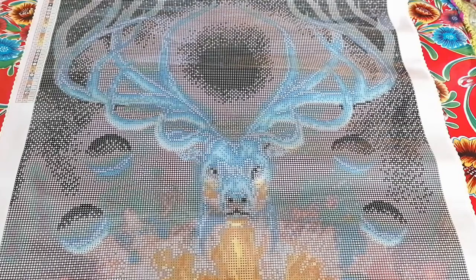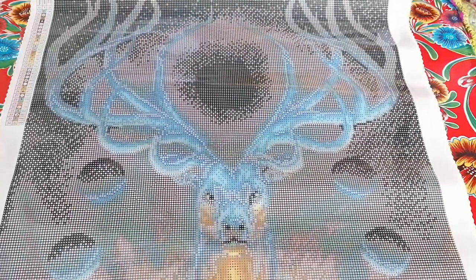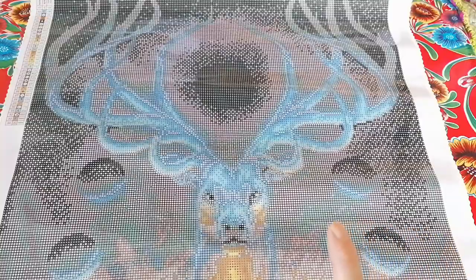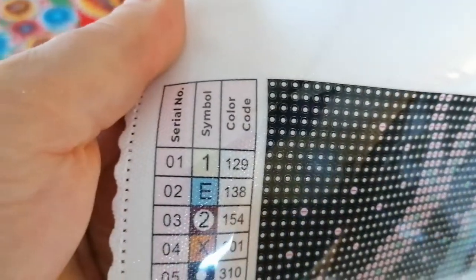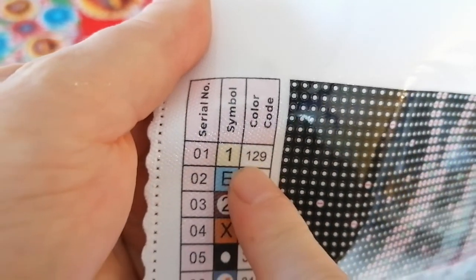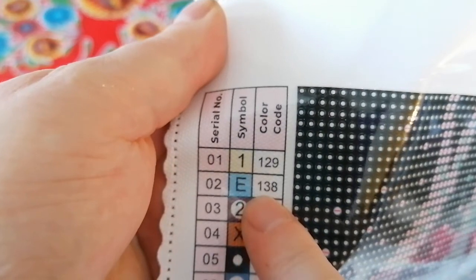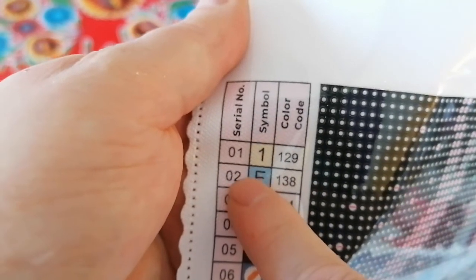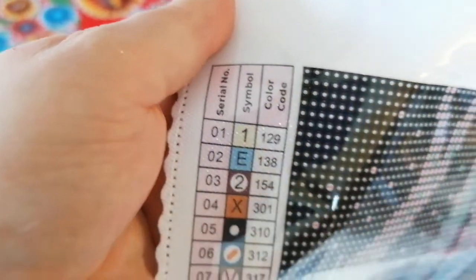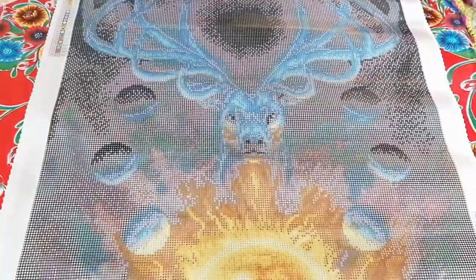I'm only going to see the full extent of the diamond painting once I put the diamonds on. There's one AB — actually, okay, there are two ABs. You can tell because ABs at Diamond Art Club are always numbers smaller than 150. And the AB here is a letter instead of a number, which means this must be an old kit. I'll probably get older drills but I don't mind.